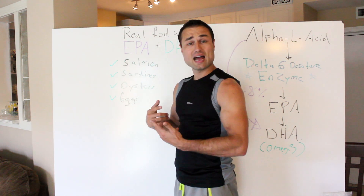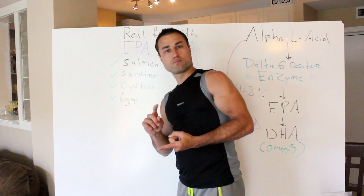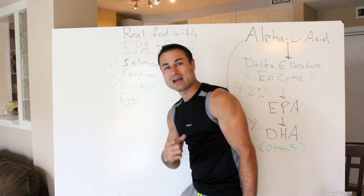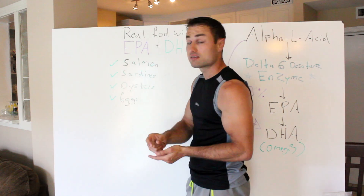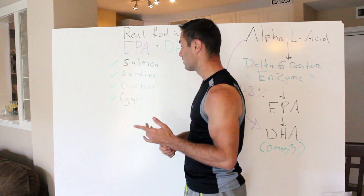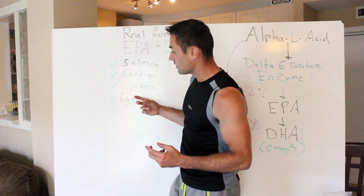You can do your own omega hack. You can take a lab test — it's called Genova — and do a prick test to check your omega-3 to omega-6 status. If you want to really biohack your fatty acid status, I recommend getting that test. It's a home test, same principle as a diabetic prick. Salmon, sardines, oysters, and eggs.